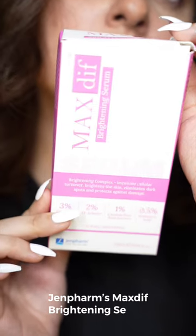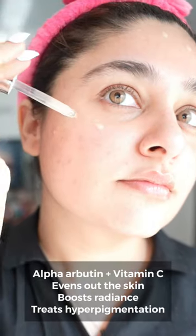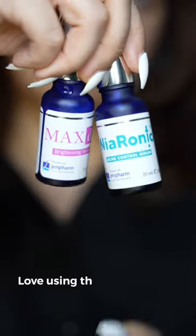For skin dullness, we have Max Diff Brightening Serum. It has alpha arbutin and vitamin C to brighten your skin and treat dark spots and hyperpigmentation. I love using both these serums in combination, and you should definitely try these out.